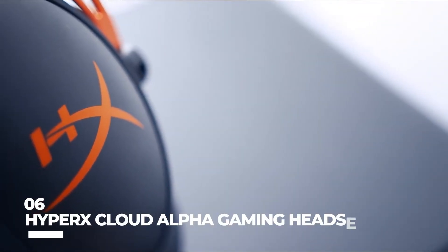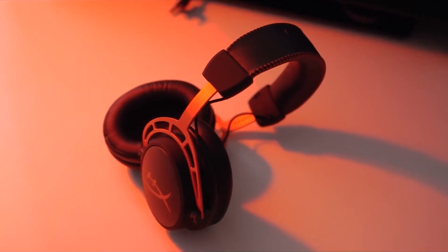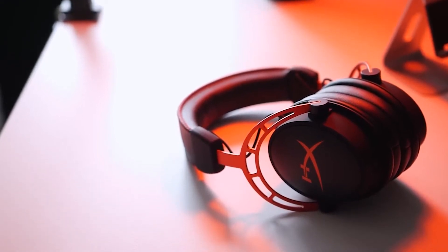Number 6: the HyperX Cloud Alpha Gaming Headset. The HyperX Cloud Alpha Gaming Headset puts a strong emphasis on having a long battery life. Although we strongly advise taking a break somewhere, HyperX claims that these headphones have a 300-hour battery life, which translates to roughly over 12 days of use before needing to be recharged.